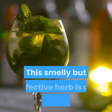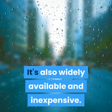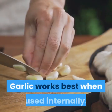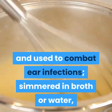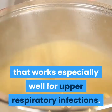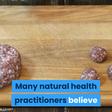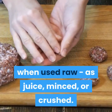1. Garlic. This smelly but effective herb is an antibiotic powerhouse. It's also widely available and inexpensive — you can even grow it yourself. Garlic works best when used internally. It can be made into ear drops and used to combat ear infections, or simmered in broth or water, it makes a healing broth that works especially well for upper respiratory infections. Garlic can be minced and added to all sorts of foods, from pasta to salad. Many natural health practitioners believe that garlic is most effective when used raw, as juice, minced, or crushed.